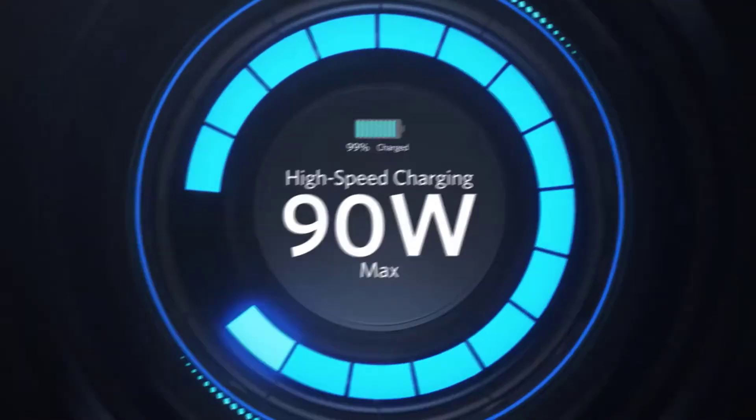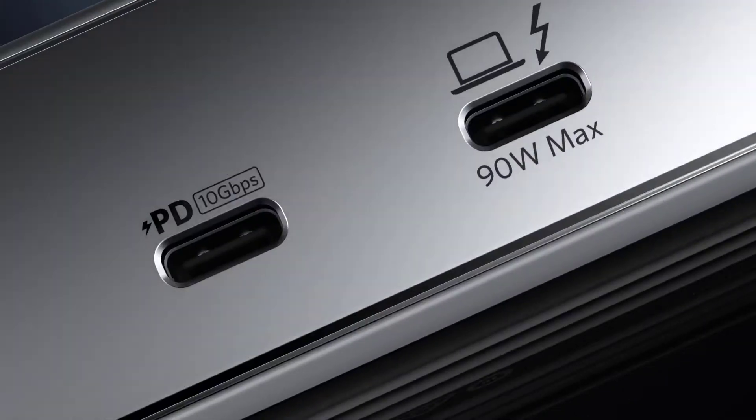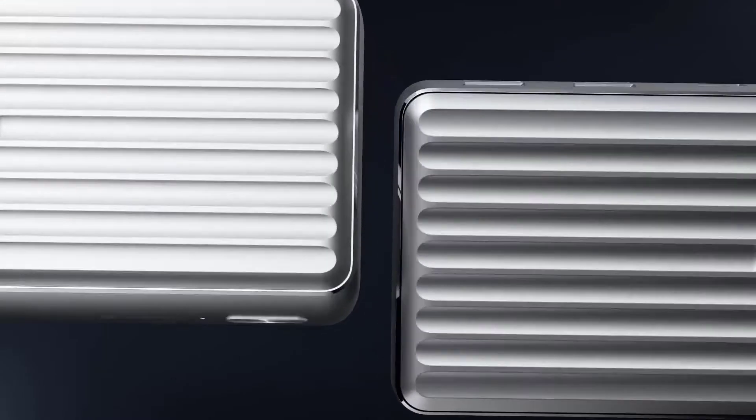The dock delivers up to 90W for charging and an additional 20W via the front-facing USB-C port. You get a couple of USB ports, gigabit ethernet, a high-speed SD card reader, and a mic/headphone combo jack.